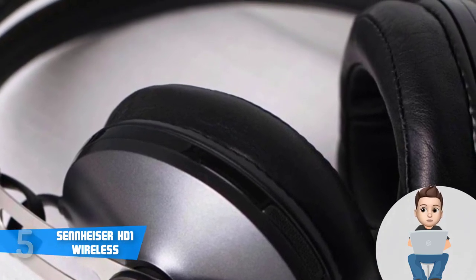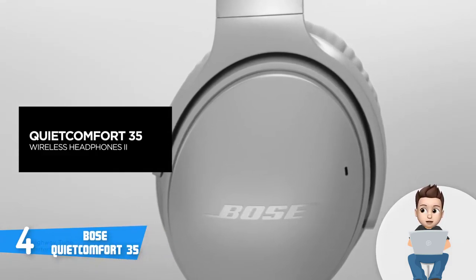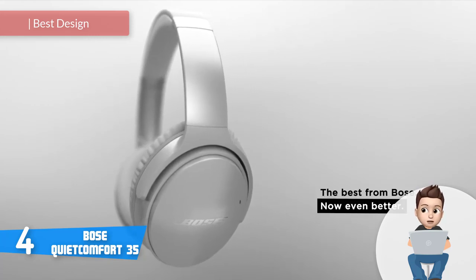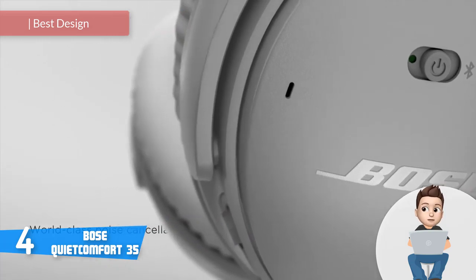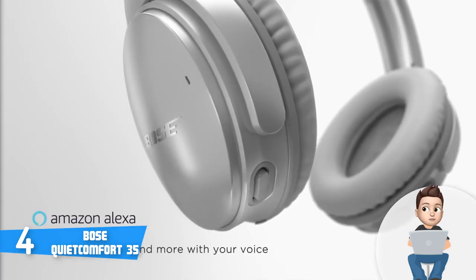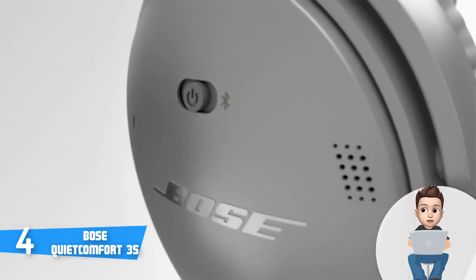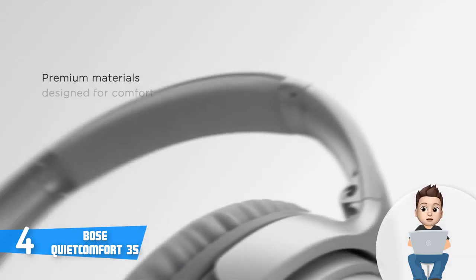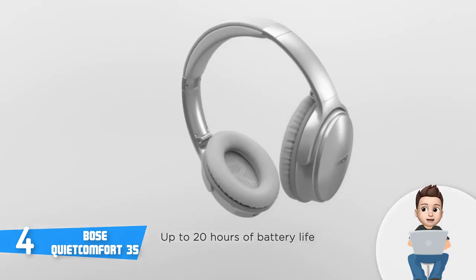Overall, the Sennheiser HD 1 is worthy of considering because it looks and feels nicely engineered. At number four we have the Bose QuietComfort 35 Series 1, which has received enormous positive feedback from users and is one of the most purchased headphones on Amazon. From a design perspective, this model boasts a sleek all-silver body with a well-padded headband that sits gently on your head while keeping the earcups stable.